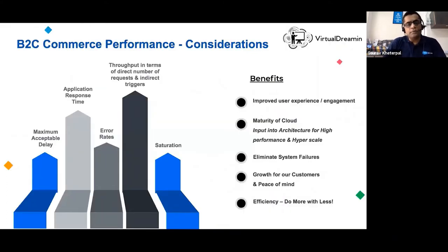Let's talk about performance metrics. Maximum acceptable delay refers to application response time — from when your browser requests something (e.g., clicking a button to add a product to a cart) to the total duration of that request. It's important to understand how to benchmark and measure these metrics for your storefront. Error rates, throughput (the number of requests you are serving directly or indirectly), and saturation are also key criteria to eliminate system failures. When you design a storefront page, a single user request translates to many sub-requests internally.